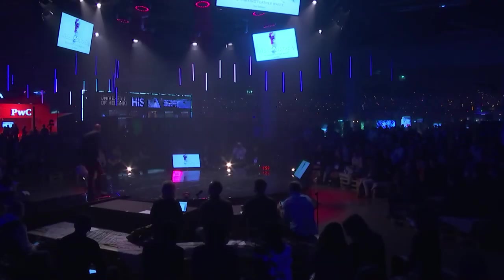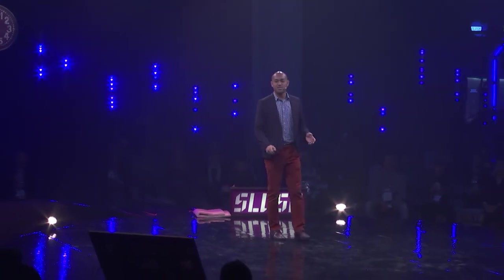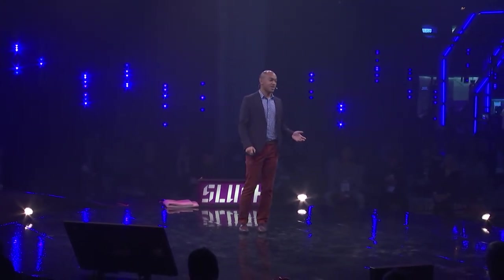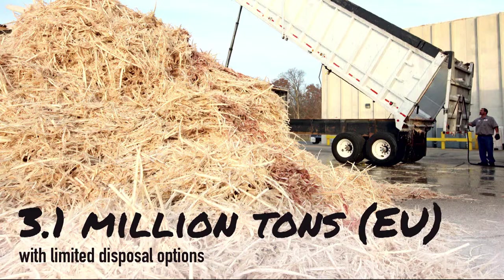Good morning, everyone. I'm going to talk to you today about feathers. I know some of you are probably vegetarian, but the reality is society eats a lot of chicken. What does that mean? There are a lot of feathers out there — millions of tons generated every year — but disposal options are limited. It's basically turned into a low-grade animal feed.